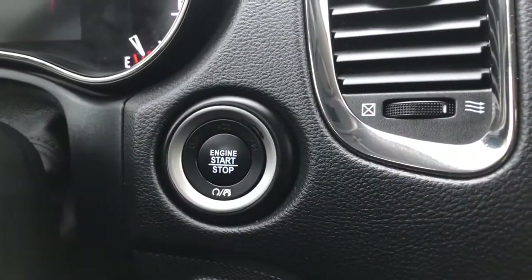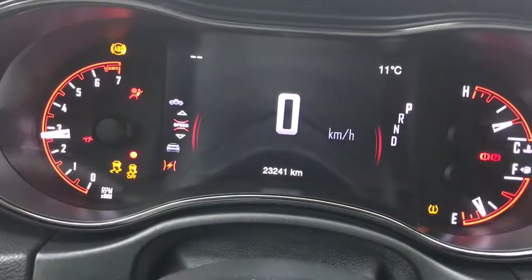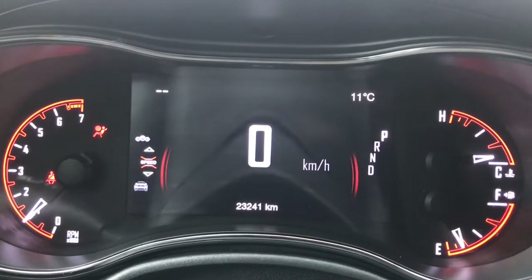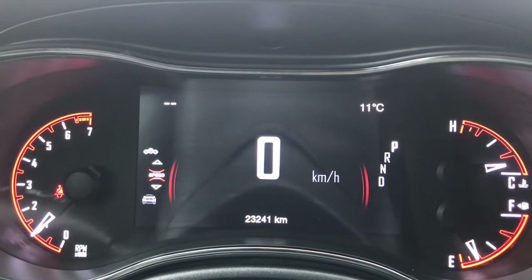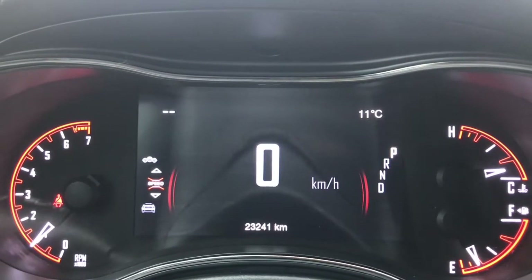She is a push-button start, so I'll go ahead and start her up. We have your traction control and ABS. She is currently sitting at 23,241 kilometers, so lots of life left. Do speak to one of our finance managers about any extended warranty you may wish to purchase to make sure you're fully covered.